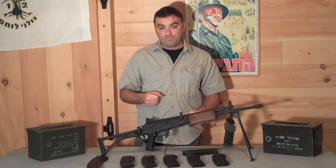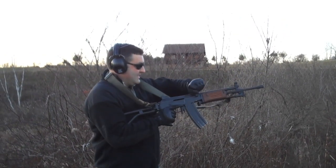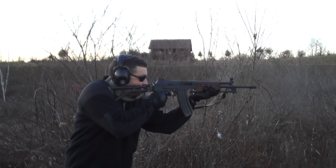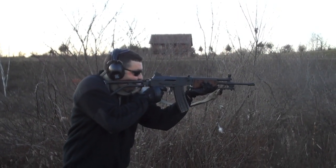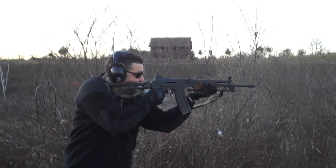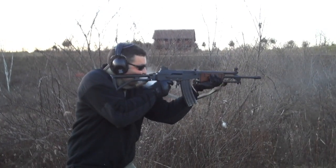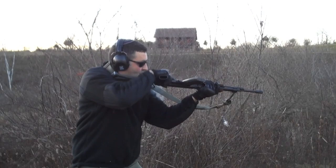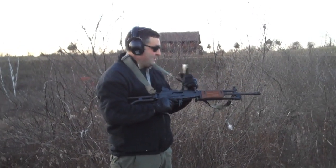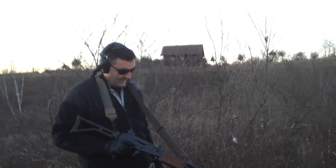I'm very excited! Oh man, that is smooth as hell. That is smooth. Wow, nothing quite like a Galil.